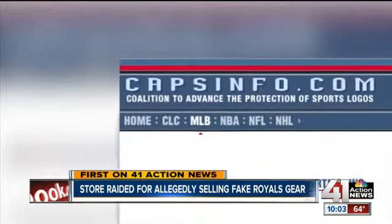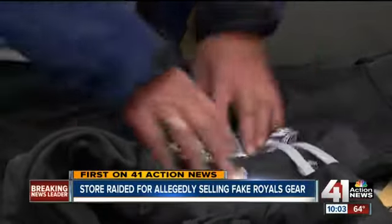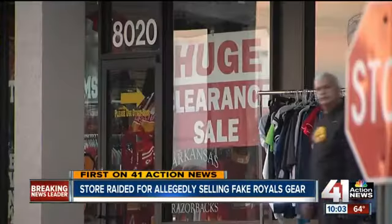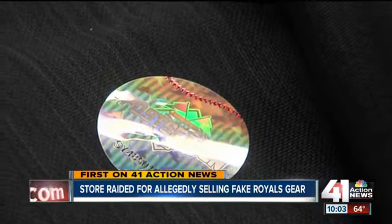If it is fake, the Coalition to Advance the Protection of Sports Logos says the merchandise most likely is of lower craftsmanship than official gear, with stitching and uneven logos or colors that bleed when washed. And they most likely won't have this official MLB postseason hologram — a telltale sign that the stuff isn't authentic. We see plenty of shirts that don't have that logo or symbol on there, and that's what the copyright laws are all about.